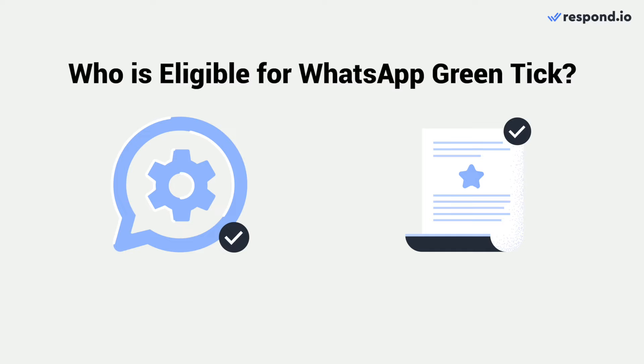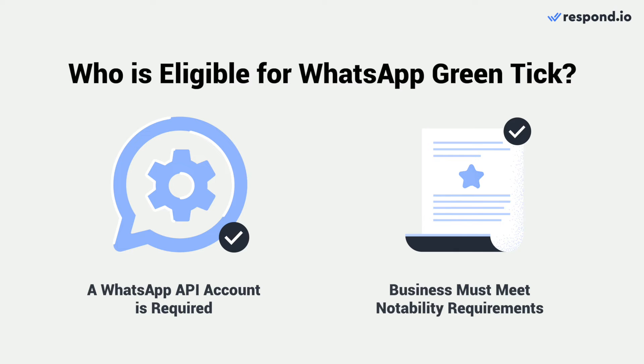To ensure your business is recognizable to customers, a WhatsApp Green Tick displays your brand name instead of a phone number in the chat window. To apply for WhatsApp Green Tick, you'll need a WhatsApp API account and a business that meets Meta's notability requirements.